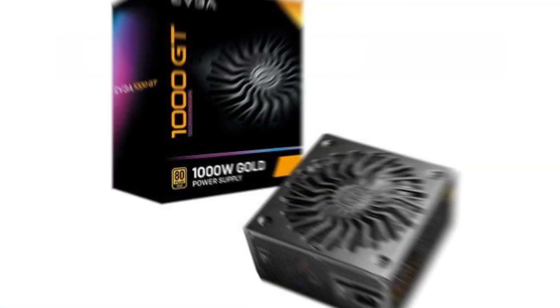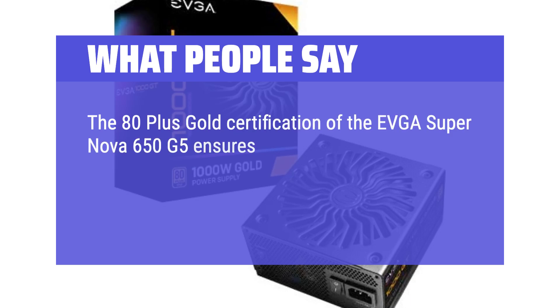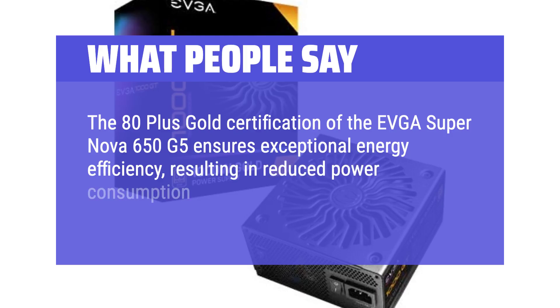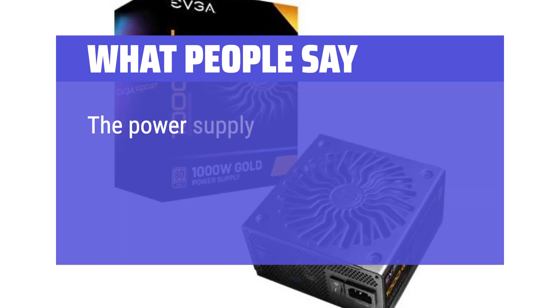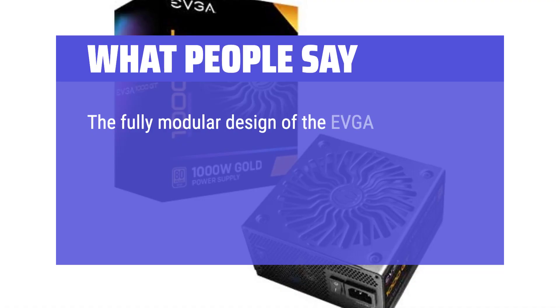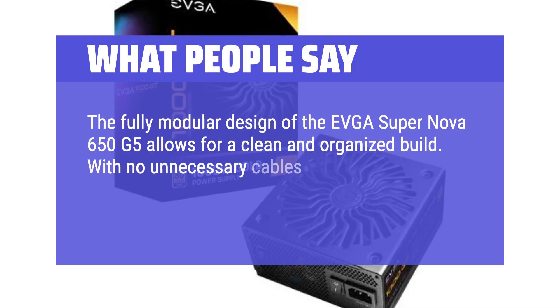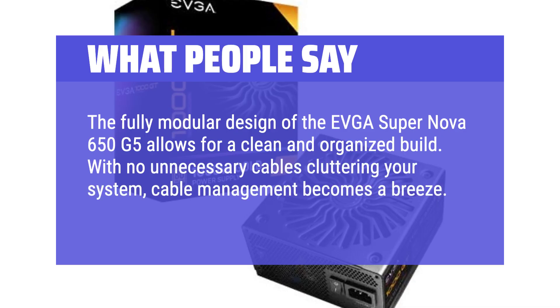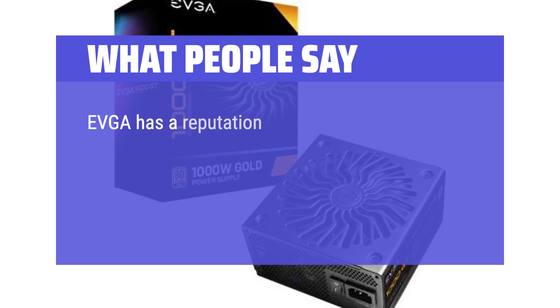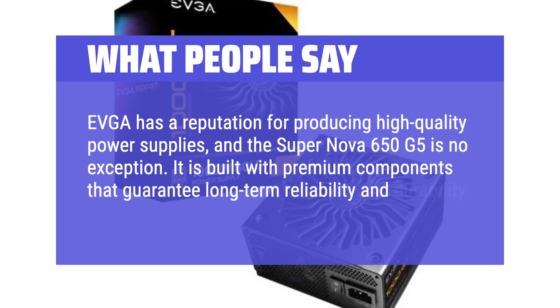What people say: The 80-plus Gold certification of the EVGA Supernova 650G5 ensures exceptional energy efficiency, resulting in reduced power consumption and lower electricity costs. The power supply delivers stable and clean power, vital for the smooth operation of high-performance components. The fully modular design allows for a clean and organized build with easy cable management. EVGA has a reputation for producing high-quality power supplies, and the Supernova 650G5 is no exception — built with premium components that guarantee long-term reliability and durability.